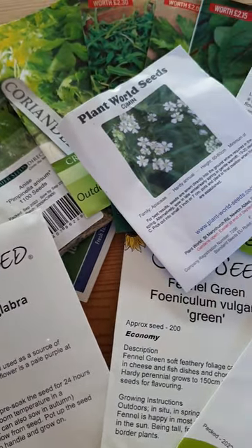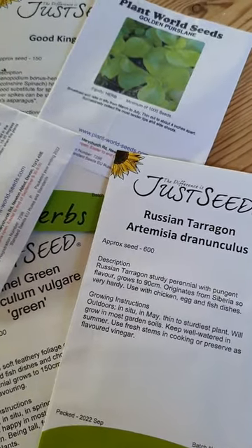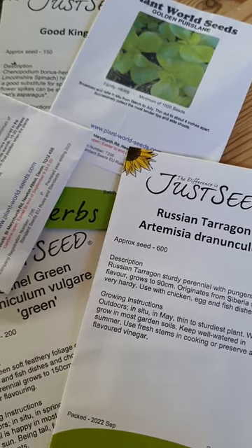I'm just having a quick look at my seed haul this year. These are a few of the herb seeds I've bought. I so enjoyed being able to go into the garden and pick big salads full of all kinds of herbs last year. It's just so flavoursome.